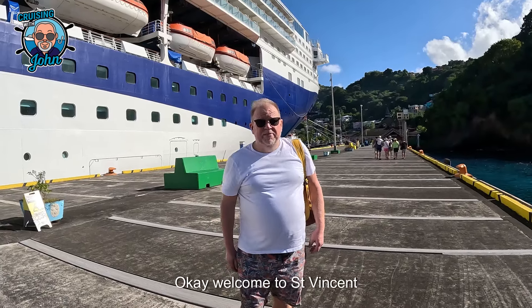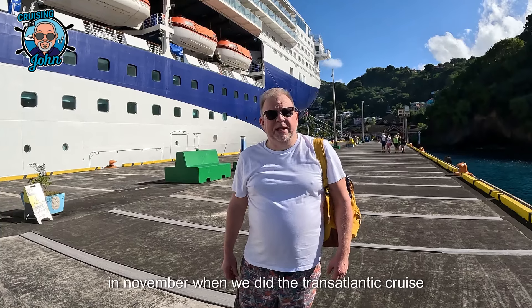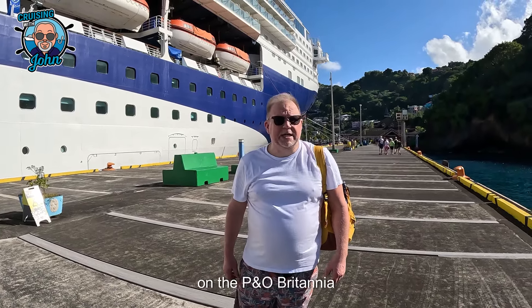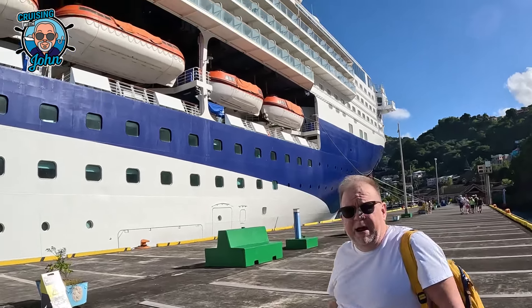Okay, welcome to St Vincent. As you'll probably remember, we were here back in November when we did the Drafts Life Tick on the P&O Britannia. And today we've just come up to park for the Voyager.